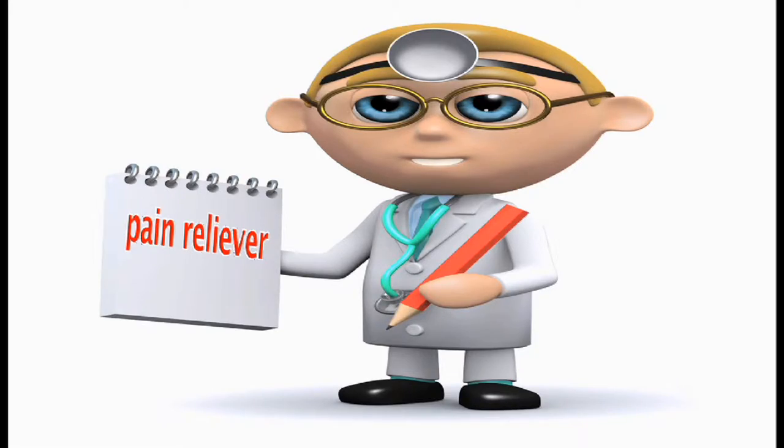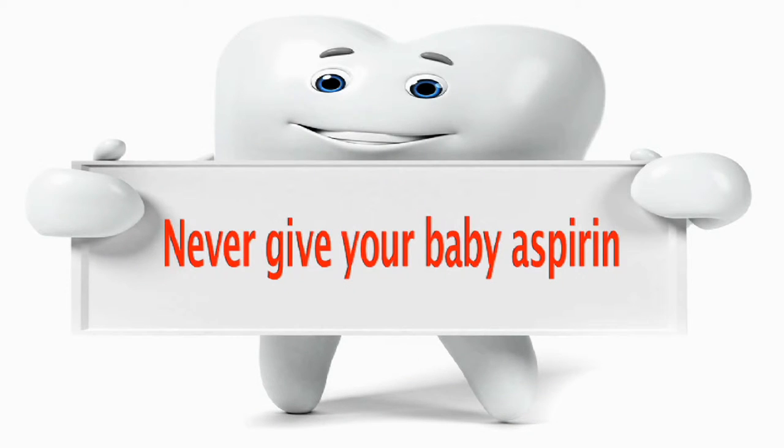If these methods aren't working, some doctors recommend giving a teething baby a small dose of children's pain relievers such as infant's acetaminophen. But check with your doctor before giving your baby any medication. Never give your baby aspirin or even rub it on his gums to ease the pain.